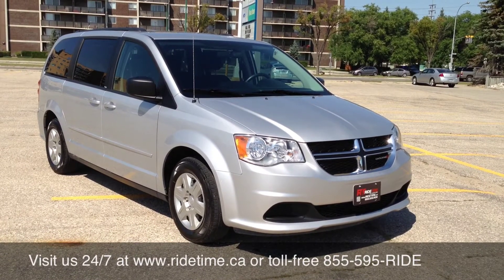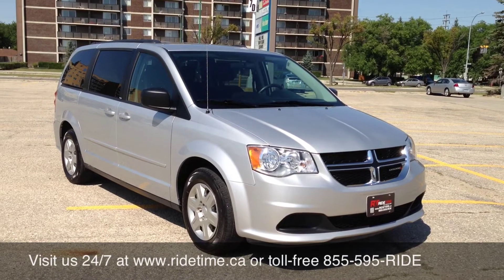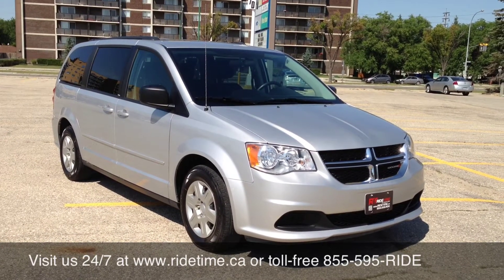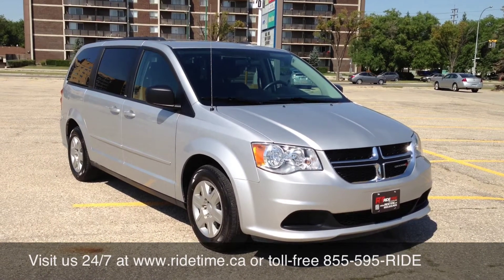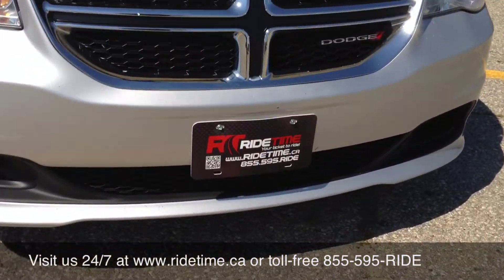We have two locations here in Winnipeg: 715 Pemina Highway, right across from Kingsports on Pemina Highway — look for the Blue Gorilla with the red car in its hand. Our other location is 87 Oak Point Highway, right at the corner of Selkirk and Route 90, right next to the Money Mart. This has been Ride Time, where we're your tickets to ride.